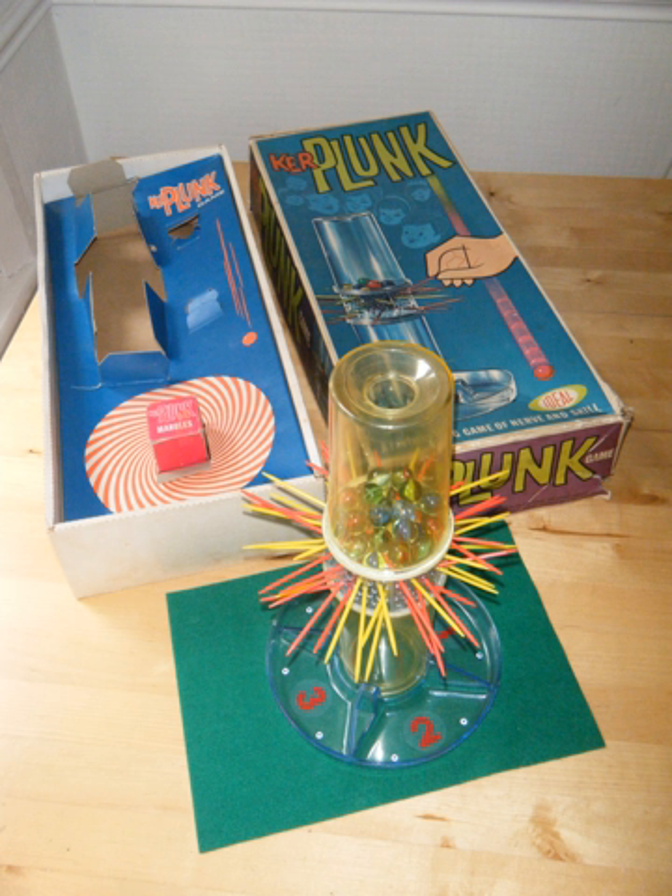The onomatopoeic name of the game derives from the sound of the marbles tumbling to the base of the tube during play. At the start of play, the entire tube is rotated so that a hole in the base of the tube is aligned with the active player's tray. Players take turns removing a single straw from the tube while trying to minimize the number of marbles that fall through the web and into their tray. Once a player has committed themselves to a particular straw by touching it, they must remove it. The player who accumulates the fewest dropped marbles wins.